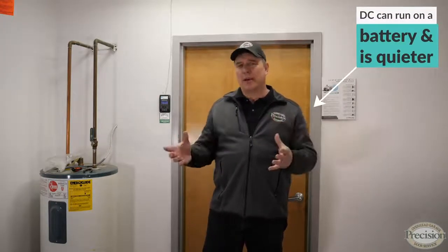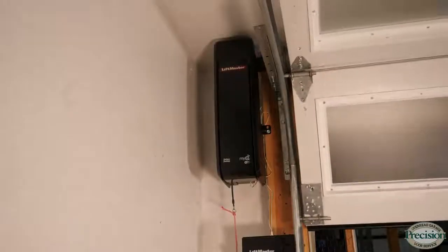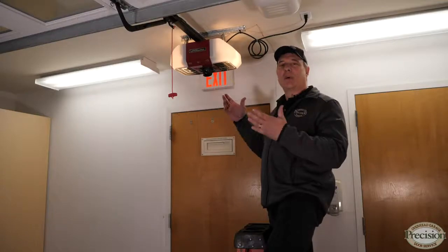The only difference is the DC motor is capable of running off a battery and is typically quieter than an AC motor. Another option is a side mount residential jackshaft motor — they don't require any room overhead, but they do require that your garage door works with a torsion spring system.